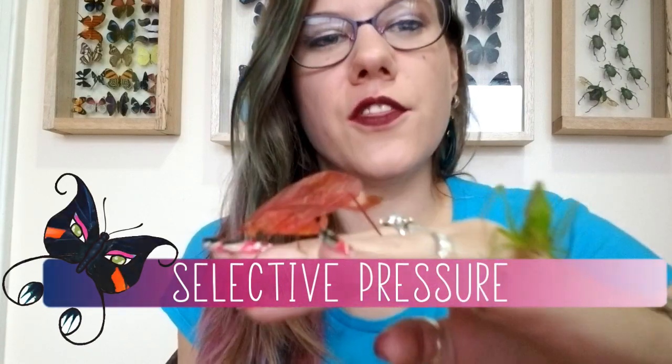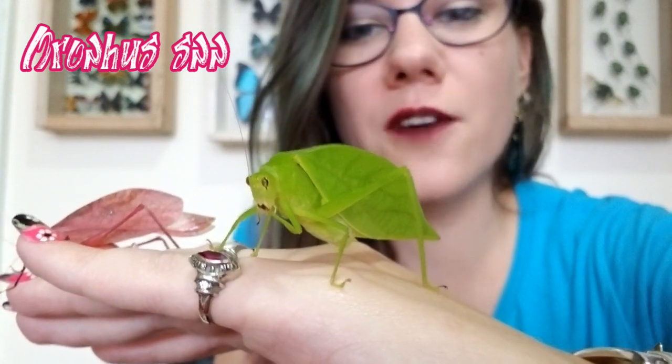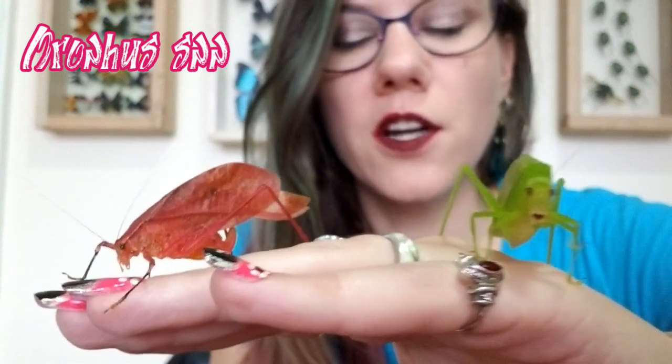You might be wondering: if green is recessive, why do we see it more in the population? The answer is selective pressure. The pink katydid is really quite beautiful but stands out against green leaves. Green katydids, since most leaves are green, blend in relatively easily. Therefore, there's a selective pressure to have green katydids — otherwise, predators would just eat all the pink ones all the time. Having a recessive trait show up more commonly than the dominant trait in a population is not unheard of. A great human example is having five fingers — that is actually recessive. Having six fingers is the dominant trait.